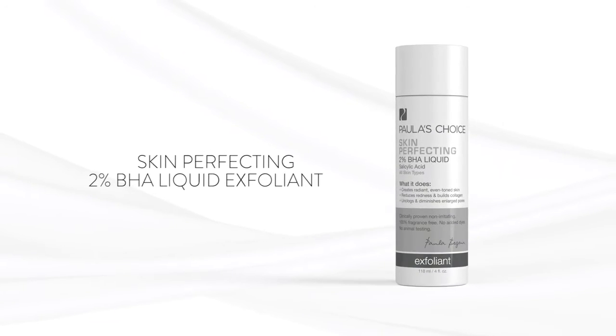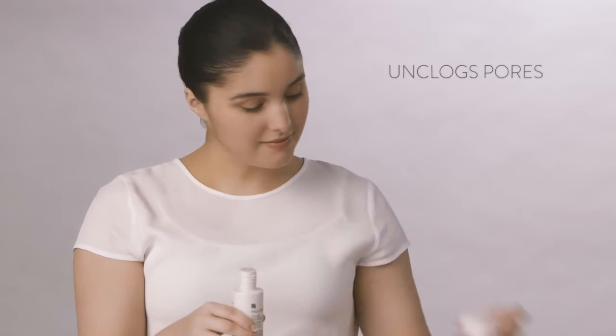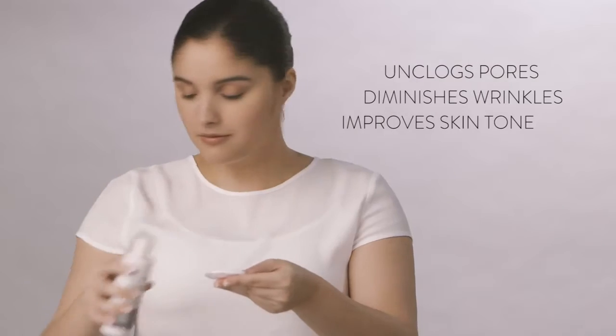Skin Perfecting 2% BHA Liquid Exfoliant by Paula's Choice Skin Care. A gentle leave-on formula for all skin types that rapidly unclogs pores, diminishes the appearance of wrinkles, and improves skin tone.